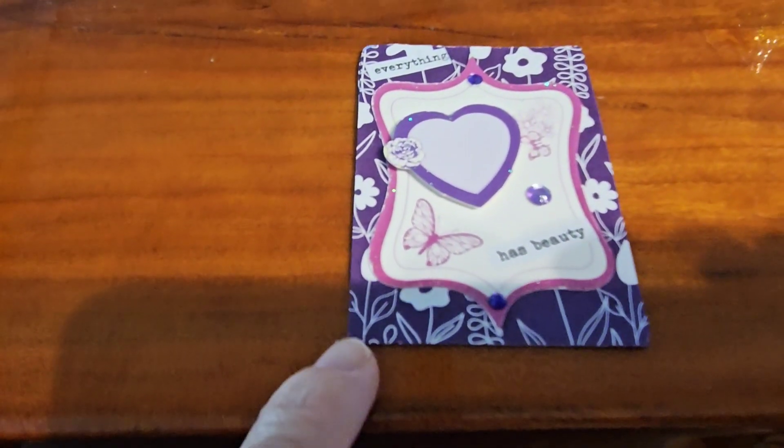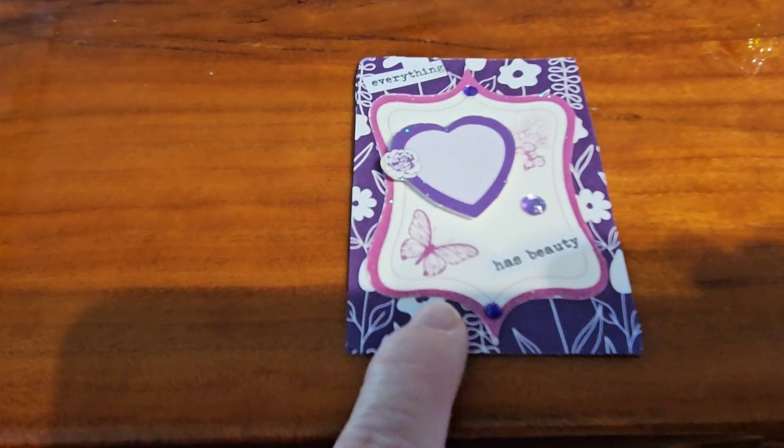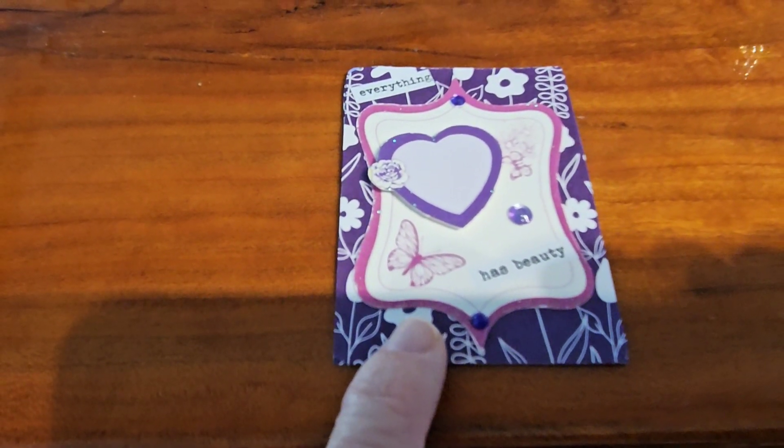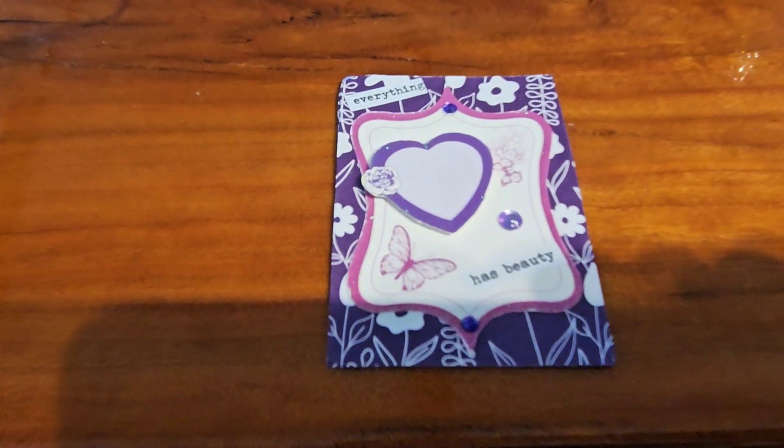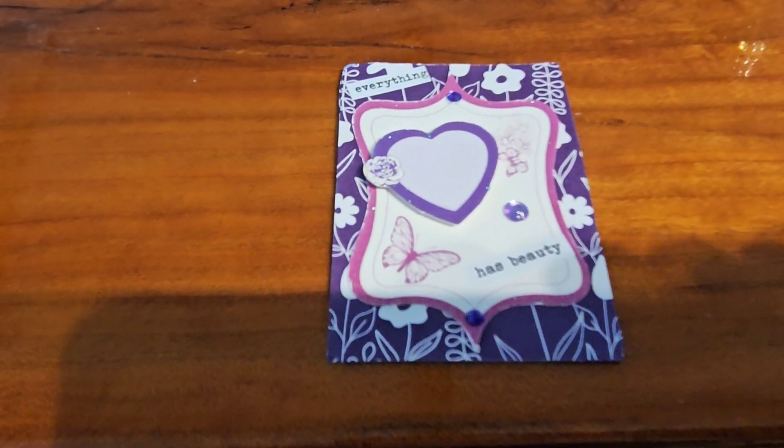I took a playing card, I put some designer paper on it, then I had this little tag I put on it, and it already had the butterflies stamped on it, so I just added a heart that had a rose there.